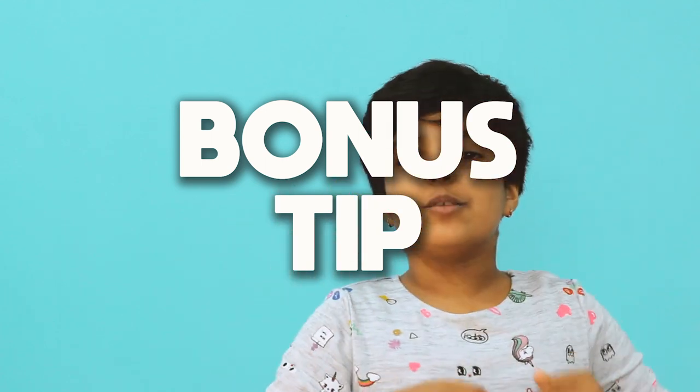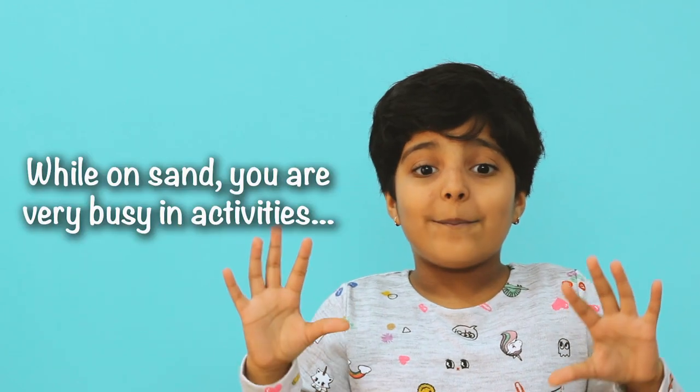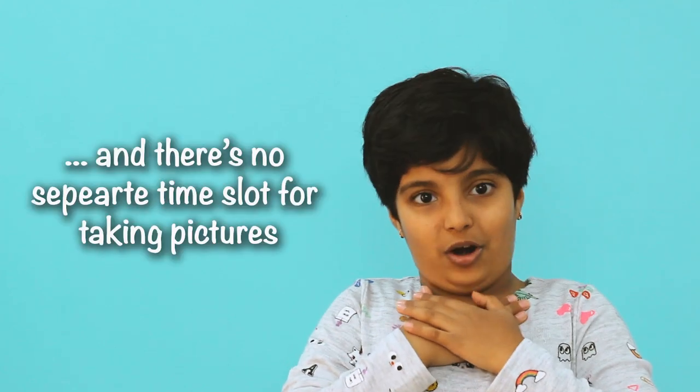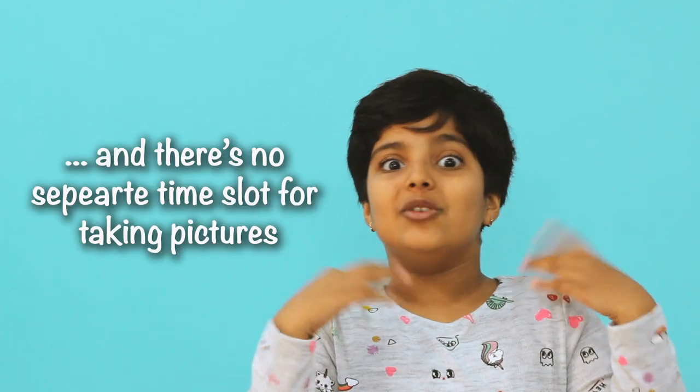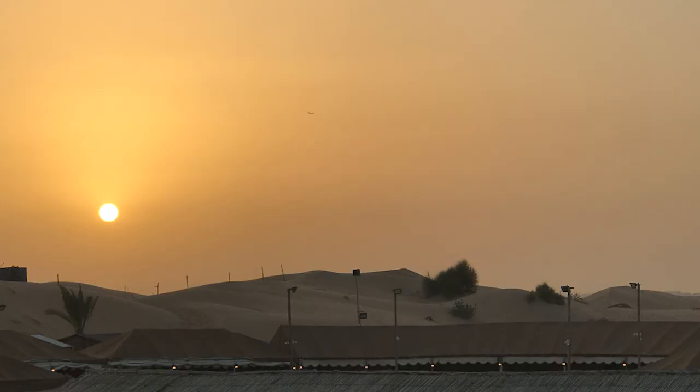The bonus tip is to click lots of pictures! You are just running everywhere having fun, and me and my family could not click a lot of pictures. So click as many pictures as you can and post them on Instagram. Click photos on the sand dune because the sun reflecting on the sand looks very beautiful.